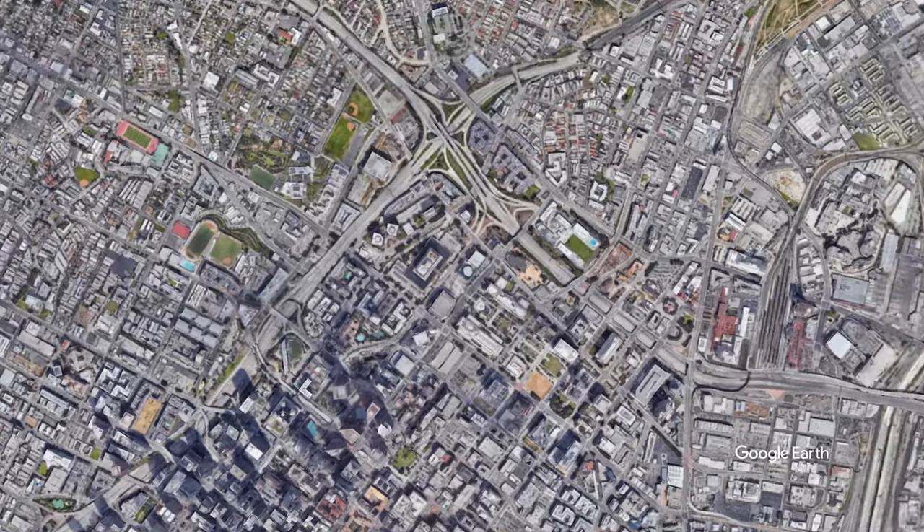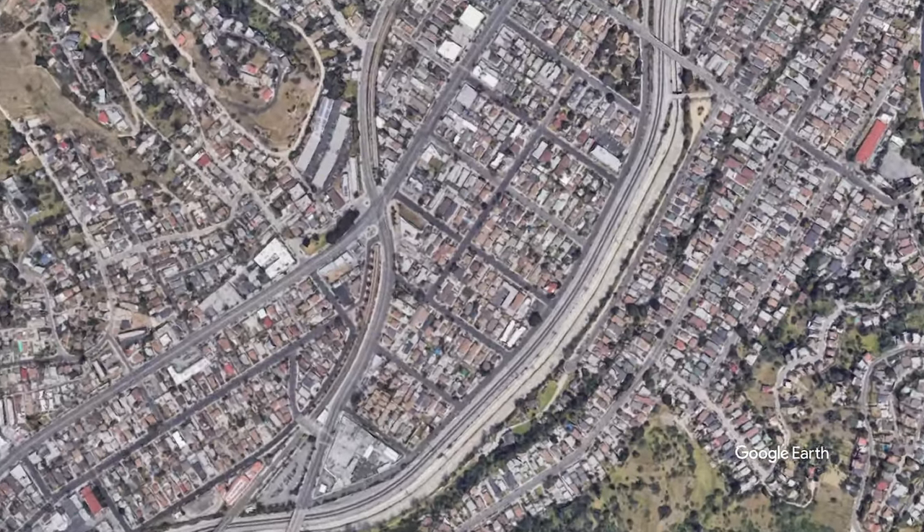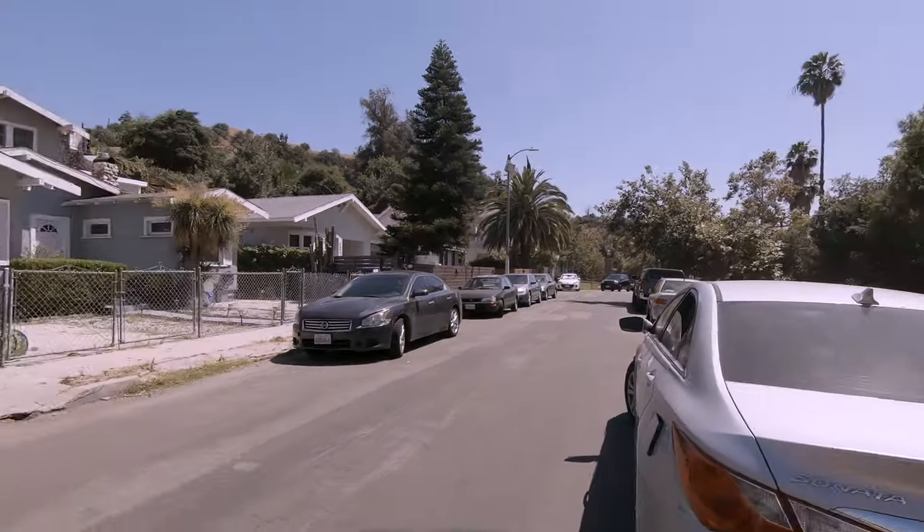Heritage Square is just east of downtown Los Angeles along the Arroyo Seco in Lincoln Heights. It is at the end of a very narrow two-way street.